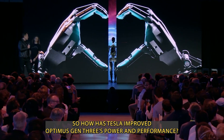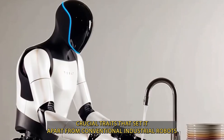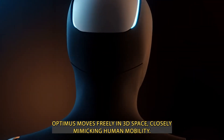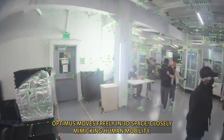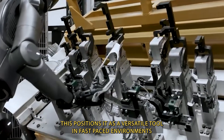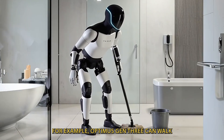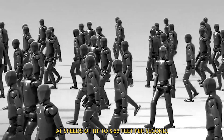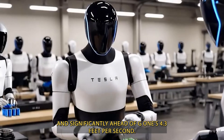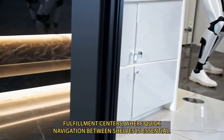How has Tesla improved Optimus Gen 3's power and performance? One major factor is its remarkable speed and responsiveness. While many robots are limited to fixed stations or rail systems, Optimus moves freely in 3D space, closely mimicking human mobility. With recent enhancements, Optimus now matches the speed and reaction time of skilled human workers. Optimus Gen 3 can walk at speeds of up to 5.66 feet per second — faster than the average adult human walking speed of 4.9 feet per second, and significantly ahead of G1's 4.3 feet per second.